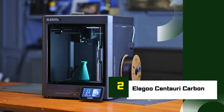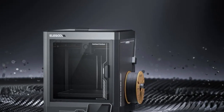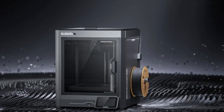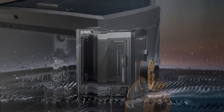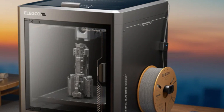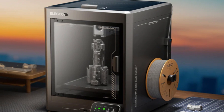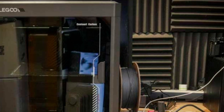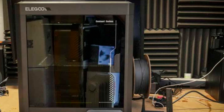Number 2: Elegoo Centauri Carbon. The Elegoo Centauri Carbon is a standout addition to Elegoo's 2025 lineup, designed for users who demand precision, speed, and reliability in a professional-grade 3D printer. With its sleek industrial frame and advanced features, it's engineered to deliver high-quality prints right out of the box, making it ideal for engineers, designers, and serious hobbyists. This printer features a large build volume, allowing for the creation of bigger models without compromising on detail.